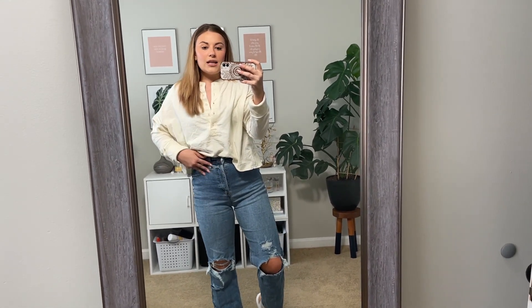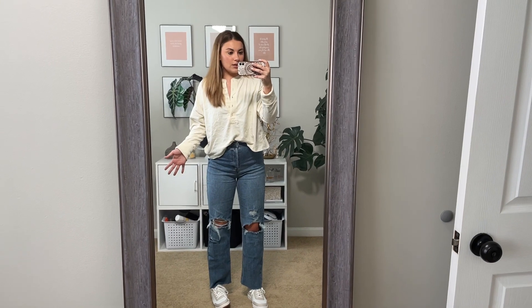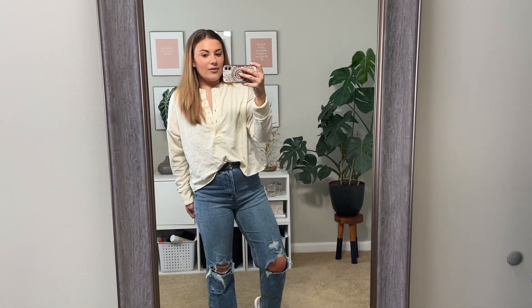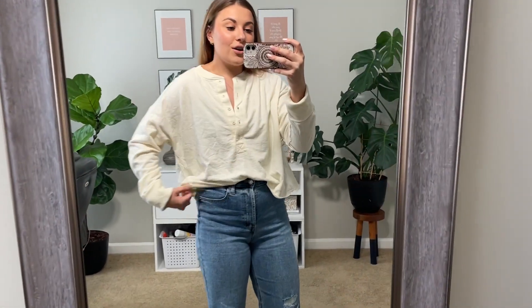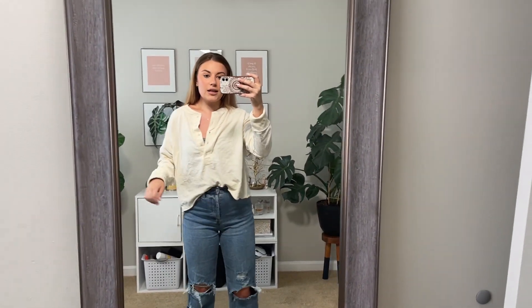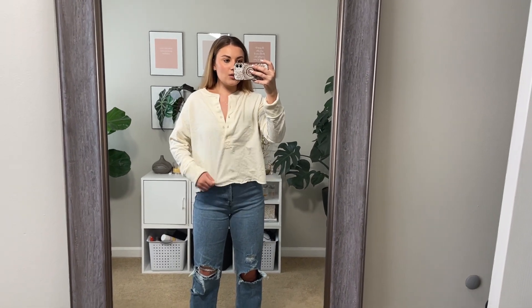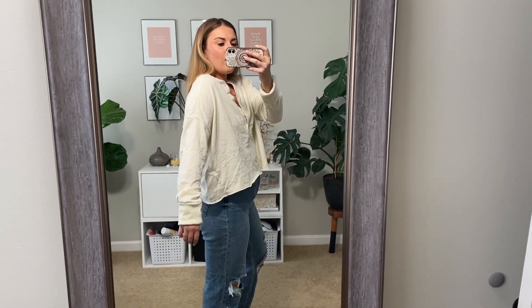I'm in a size six in these jeans and that's pretty true to size for me. They are Wild Fable brand, but they have stretch in them, so even though it's a junior's line they're not small. This Universal Thread pullover is everything to me, especially for the transition time between summer and fall. I love that it opens up like this and you could almost wear it off the shoulder. I'm in a medium and it fits perfectly. I love that you can tuck it in or leave it flowy — it's not super cropped but a little bit.